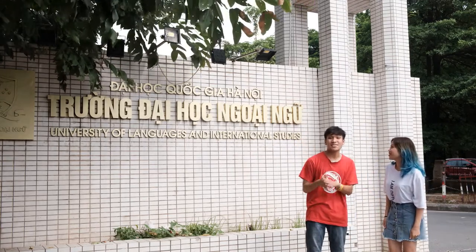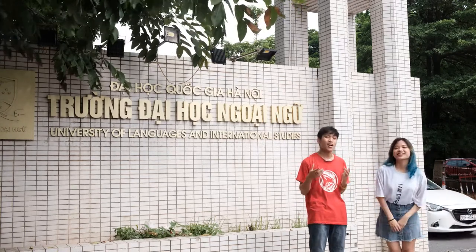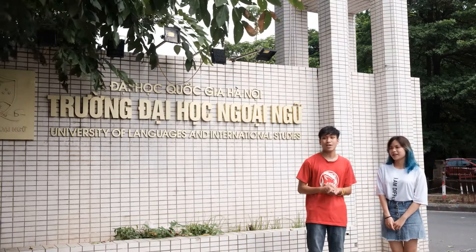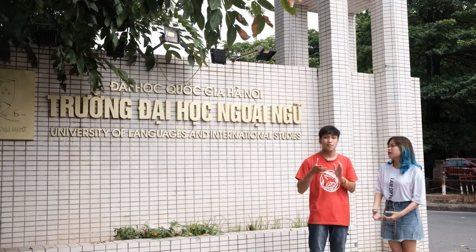ULIS has made a name for itself not only as a top educational institution, but also for its unique architecture. The most iconic constructions are the C2 buildings, also known as the French campus.